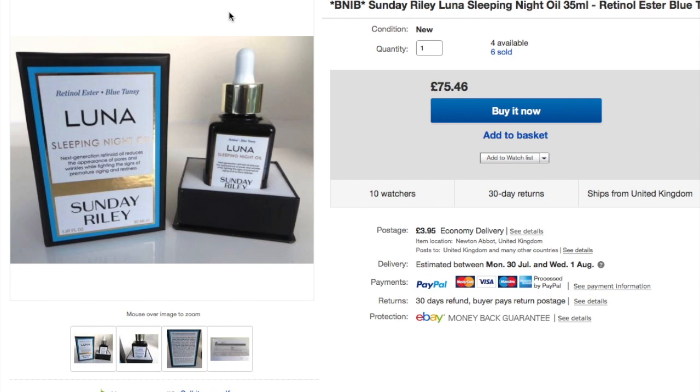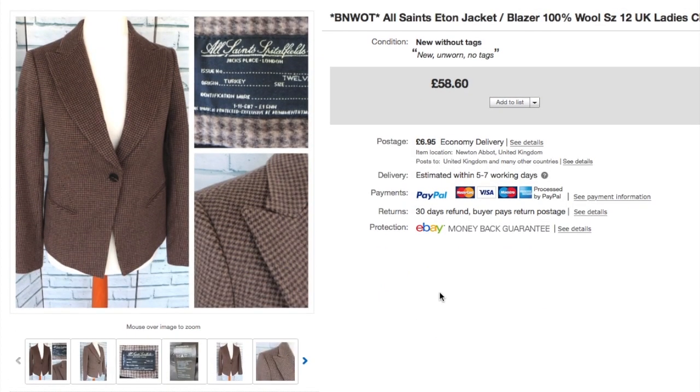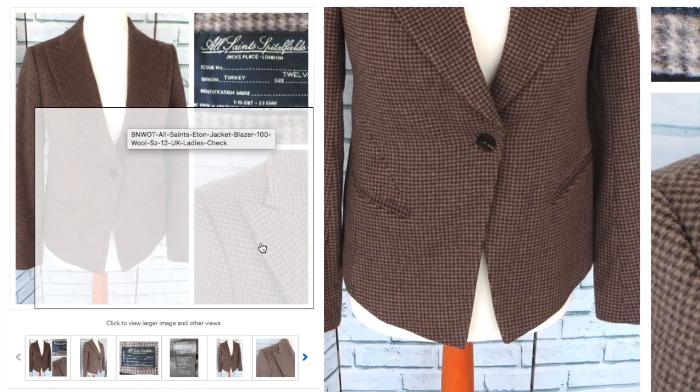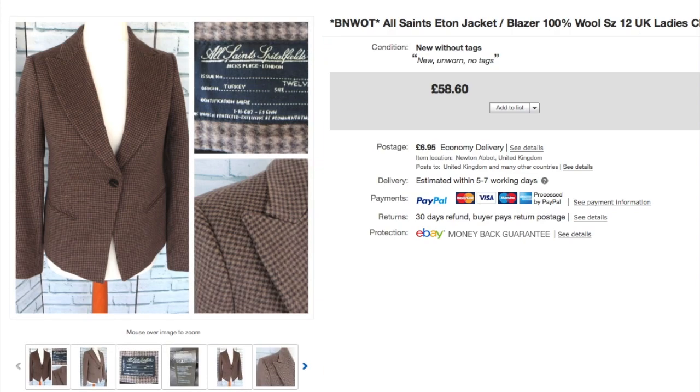This All Saints jacket — I can't remember what I paid, I think it was £12. It was a lovely riding jacket style, and All Saints jackets always go well for me — really nice quality. This one sold for £58.60. I've been playing around with pricing, reducing by 2% and increasing by 2%, and I've even been experimenting with Best Offer lately, which is most unlike me.